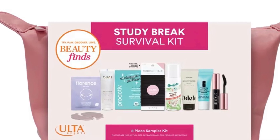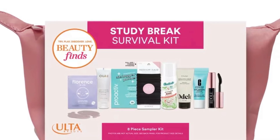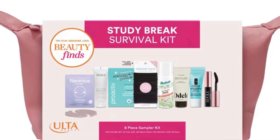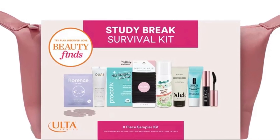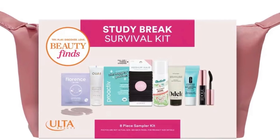Hit pause on stress and dive into bliss with the Steady Break Survival Kit, designed to be your ultimate companion during those much-needed steady breaks. This kit is packed with rejuvenating skincare essentials and mood-lifting beauty treats.